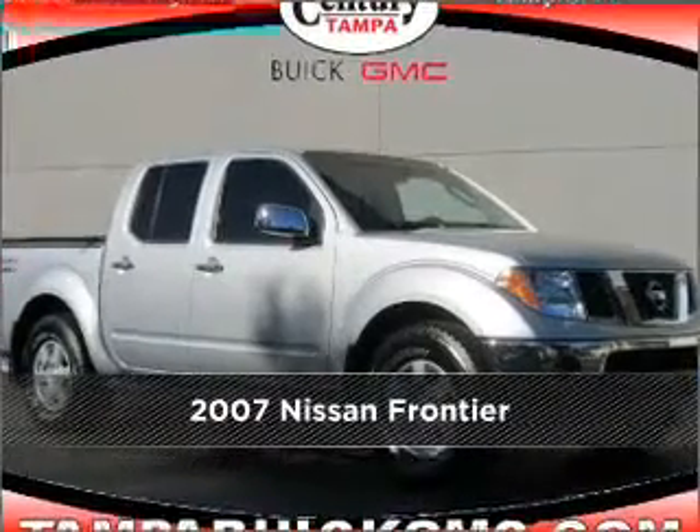This 2007 Nissan Frontier. Discover the vehicle that meets your needs.